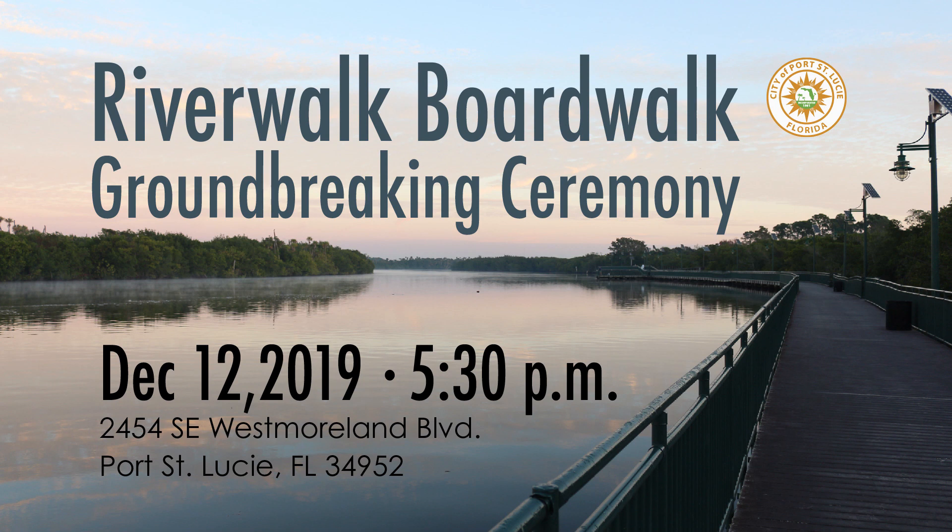By the time this airs, we may have already celebrated the groundbreaking of a new segment. So Jennifer or Brad, whoever wants to get started and tell us about this new segment — where it will start, where it will end, how long it is. The boardwalk project is a multi-phase project we're going to build in segments. The first phase will run from the Westmoreland property, just north of the Banyan tree, to Bridge Plaza.